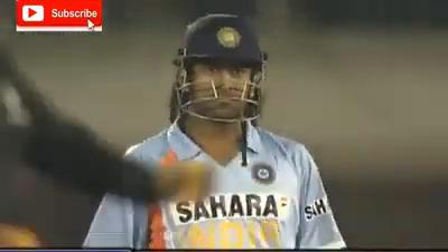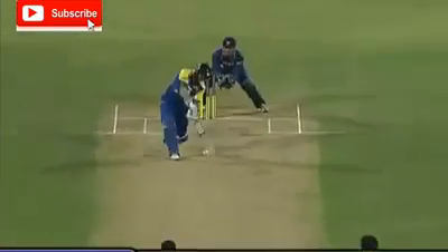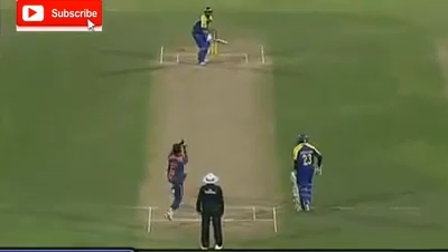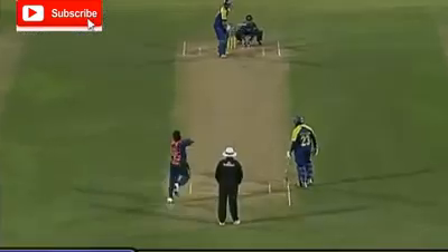The fielder is in the deep, but don't worry about that. Sangakkara means business here — this time the distance for six. So the runs are coming fast. Oh, what a shot — so easily done. That's a biggie and it's a six.